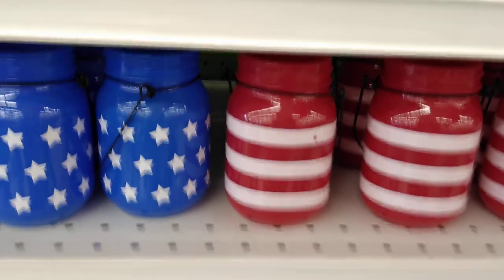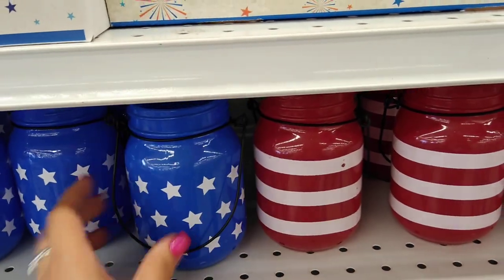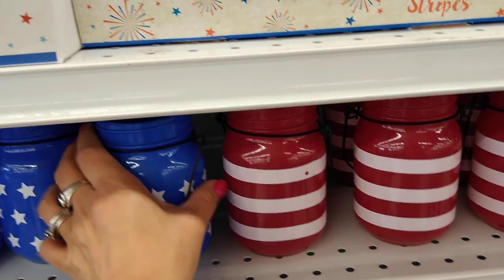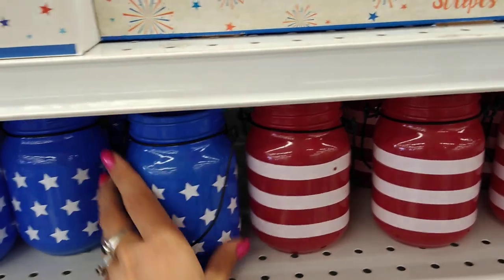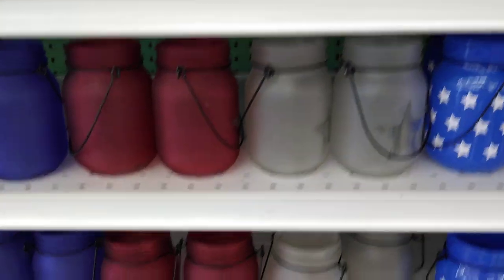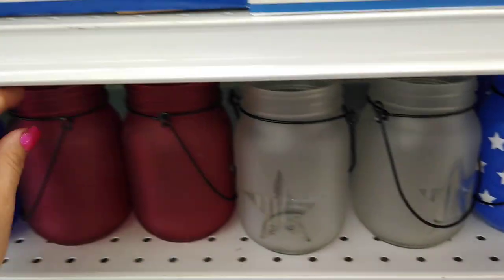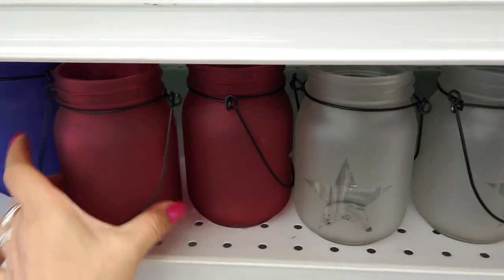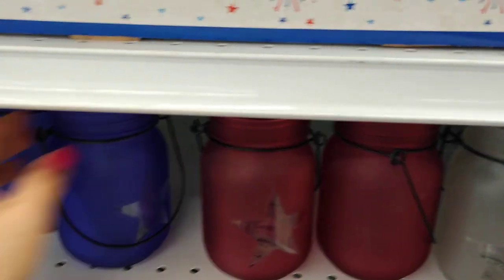They have all of their 4th of July stuff out. Here are some cute lanterns — you have the stars, you have the stripes, and these are 99 cents, so that's a good deal. They also have these clear candle holders with stars, one in matte red with stars and then of course blue with a star as well.